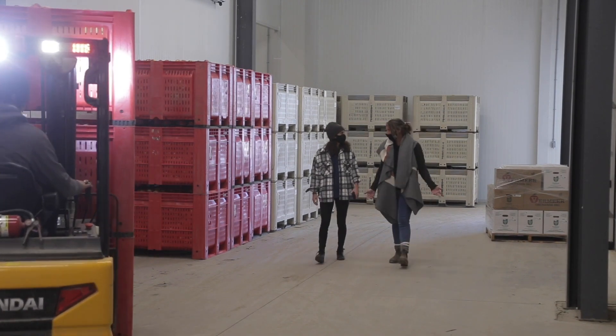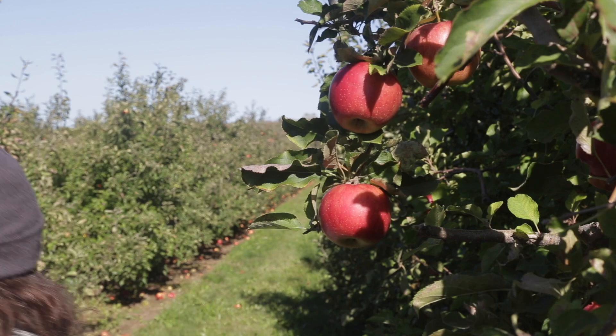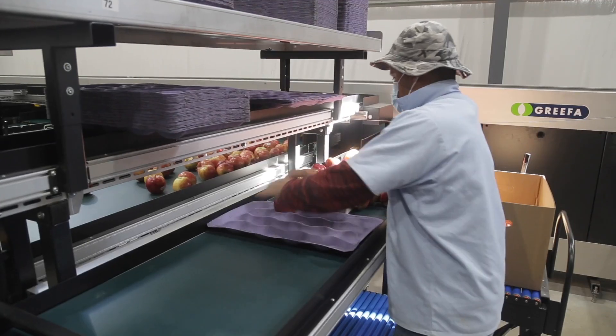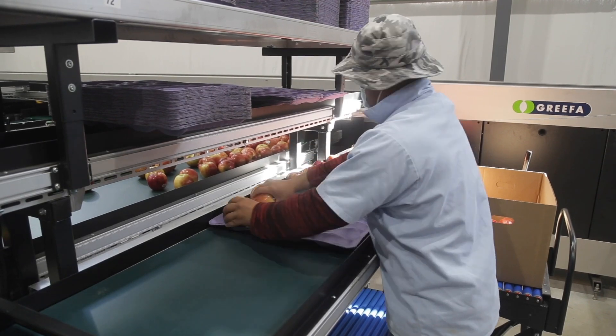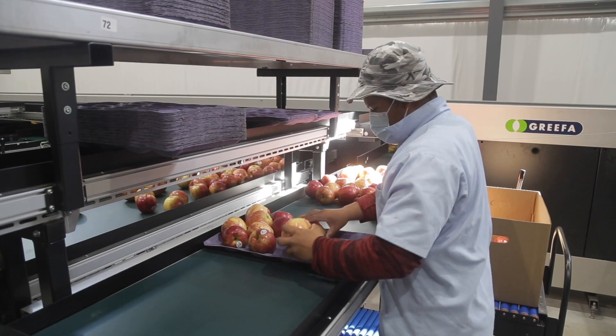This investment allows us to market our own apples ourselves and have more control over the whole process. Because we're doing everything on site — from growing to storing to packing — we feel that we can do it at a reasonable cost.